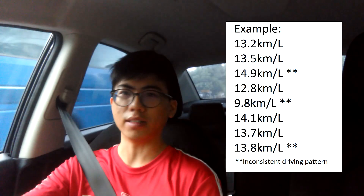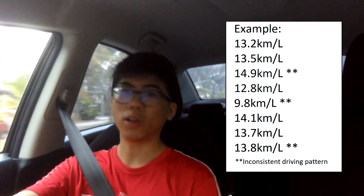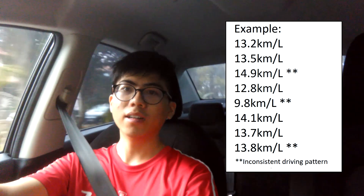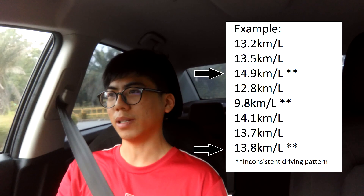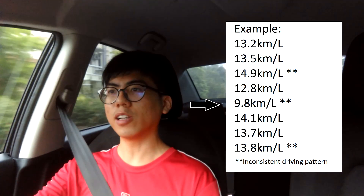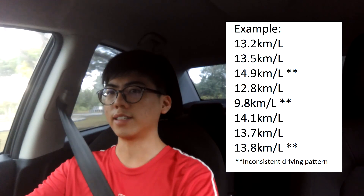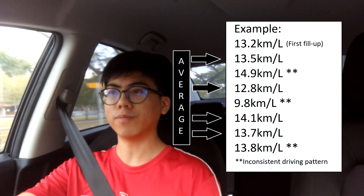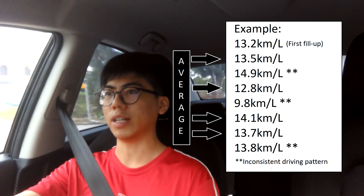Every petrol has a most occurring range, like between 12 and 13 kilometers per liter. If you have a highway run or a load-free run in between, there will be an odd value of 14 or 15 km/L, or even a value of 10 km/L when I need to carry more stuff in the car. Due to this inconsistency, I only take the average of the most occurring range, which is obviously most of them, because my driving style is very similar throughout the test.